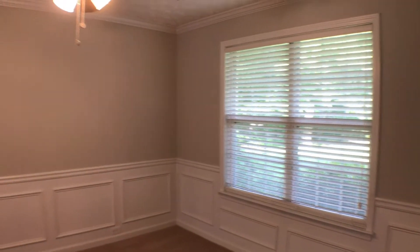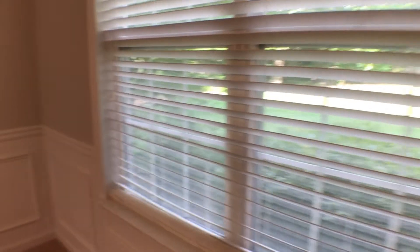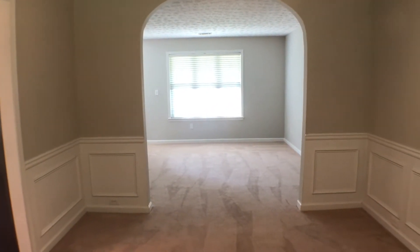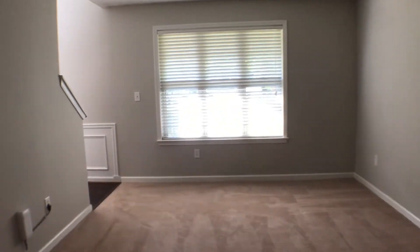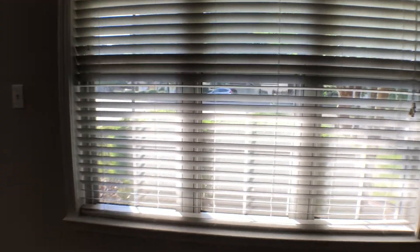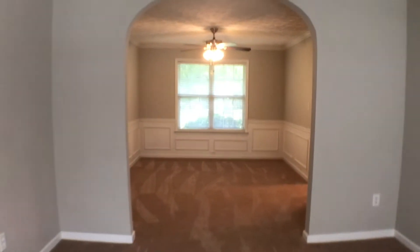From here we'll head into the dining room. We'll put some light on. Dining room and into the living room area to the front of the home. We'll take a look at the front of the home and the dining room area.